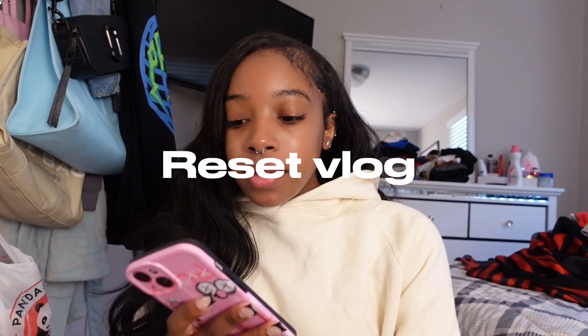Hey guys, welcome back to my YouTube channel! My name is Janae Marie if you don't know me. Today I am vlogging — I'm kind of doing either a productive vlog or like a reset vlog, I don't know.